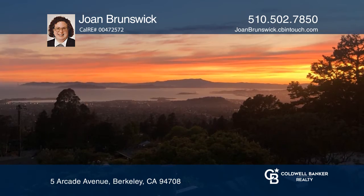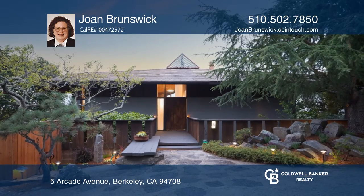Think this is the perfect home for your family? Check it out today by calling Joan Brunswick.